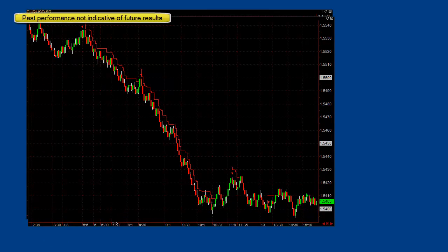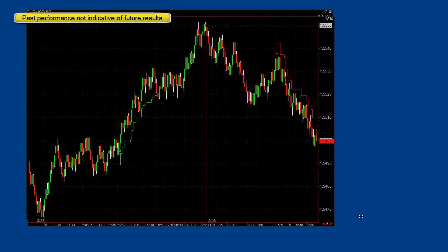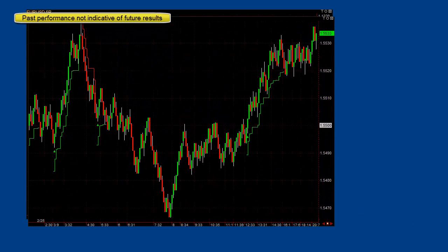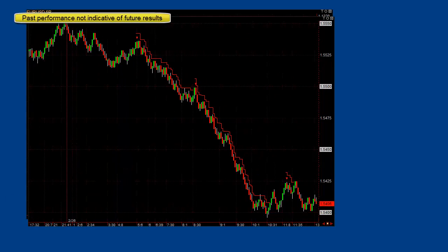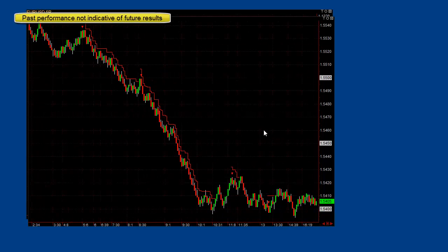There's the pound. You can see yesterday: win, win, win, small loss, big win. Huge wins today, and then a 5-6 pip loss right there and then another loss.